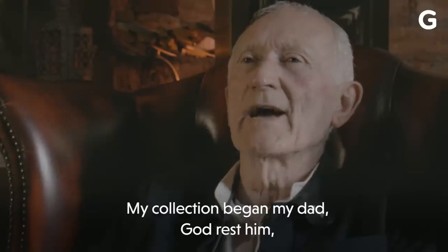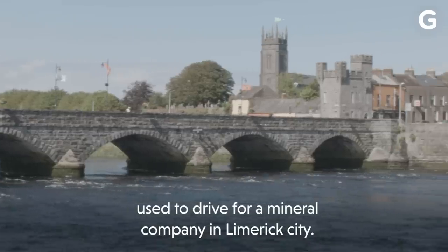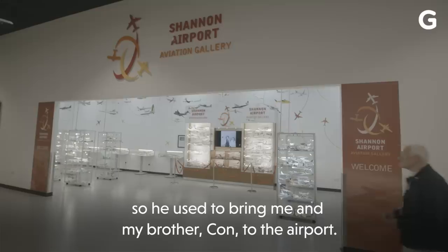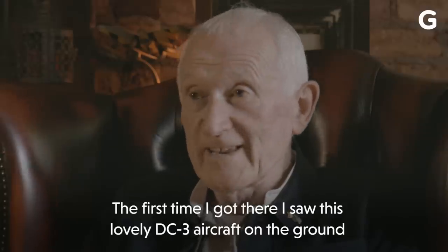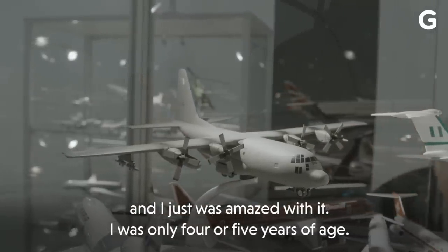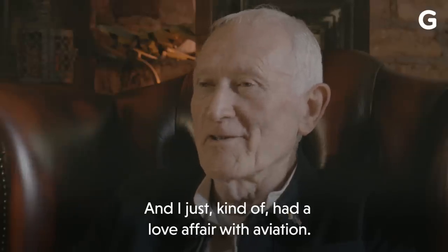The collection began. My dad, God rest him, used to drive for a mineral company in Limerick City. He had to do a drop load to Shannon Airport, so he used to bring me and my brother Con to the airport. The first time I got there, I saw this lovely DC-3 aircraft on the ground. I just was amazed with it, and I was only four or five years of age. I just kind of had a love affair with aviation.